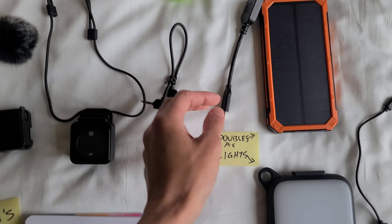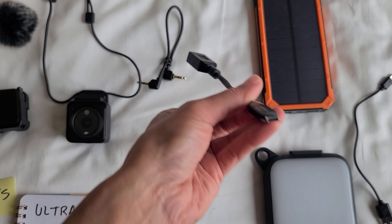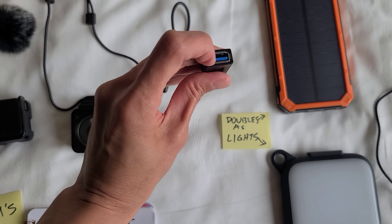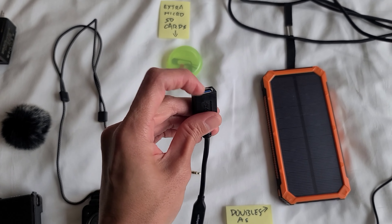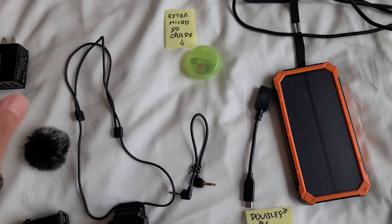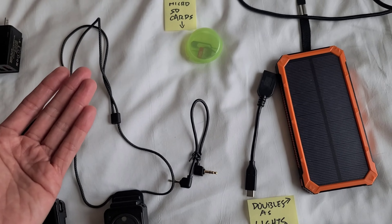I have this USB-C to USB adapter here. What it does is I can plug it into my phone along with a USB SD card reader — Kyle also has one — which reads the micro SD card, so that if I need to I can review the micro SD images or videos directly on my cell phone.